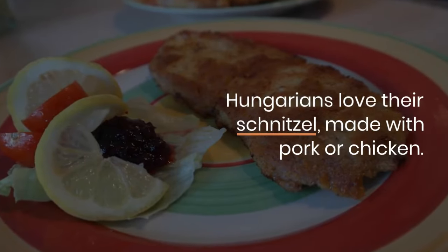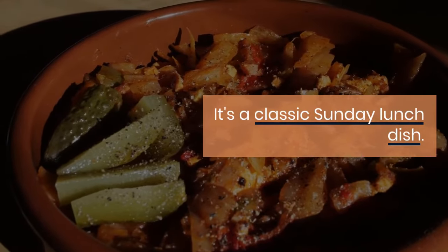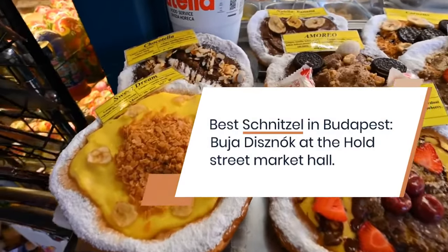Schnitzel. Hungarians love their schnitzel, made with pork or chicken. It's a classic Sunday lunch dish. Best schnitzel in Budapest: Buja Disznók at the Hold Street Market Hall.